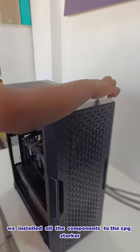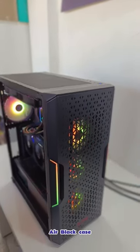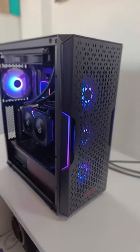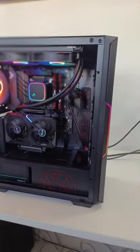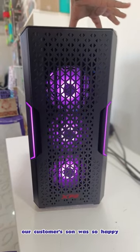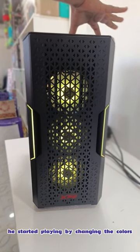We installed all the components into the XPG Starker Air Black case, which looks stunning. Our customer's son was so happy he started playing by changing the colors.